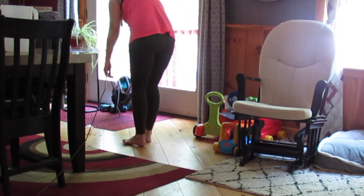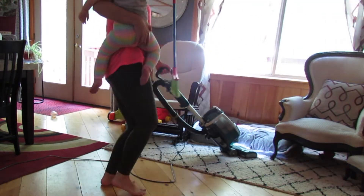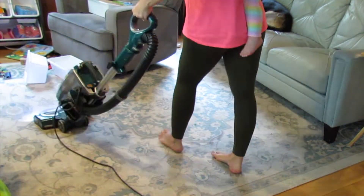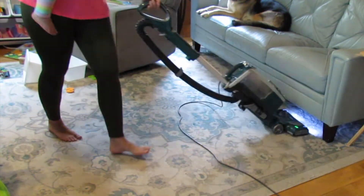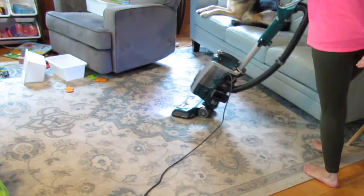Here is some real mom life for you guys — my toddler was fussing while I was trying to vacuum the house so I did have to carry her through the remainder of it. And as you can see, while I was filming other parts of this video, my daughter did manage to dump out part of her toy box again, so I'm just going to try to vacuum around that.